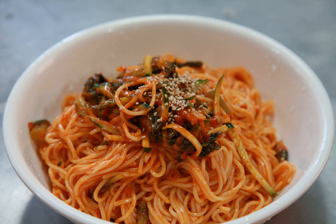Name. Bibim guksu is also called guksu bibim or goldong mayan, which literally mean stirred noodles or mixed noodles.